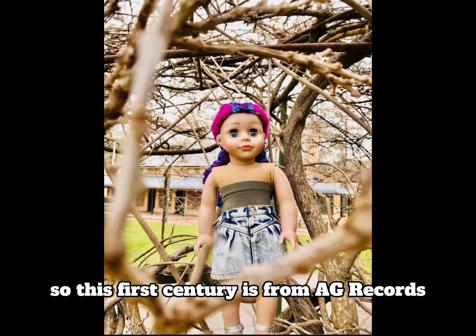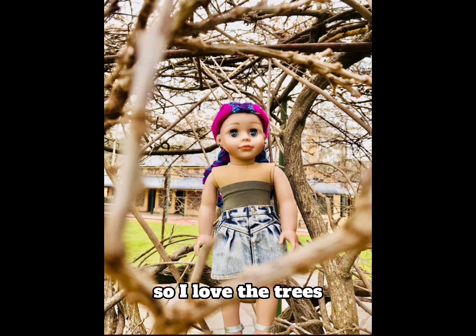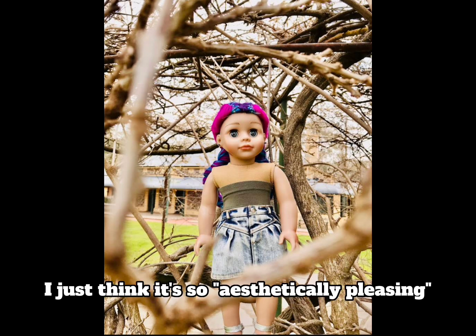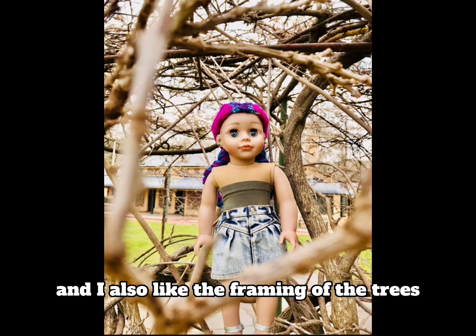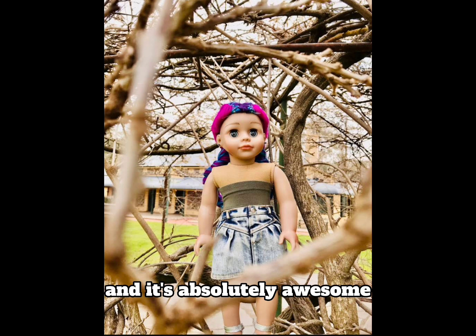This first entry is from AG Records and there is a lot that I love about this photo. I love the trees, I love the doll's outfit, and I love the house in the background — I just think it's so aesthetically pleasing. I also like the framing of the trees; the trees kind of framed the photo and I think that's just such a nice use of them.